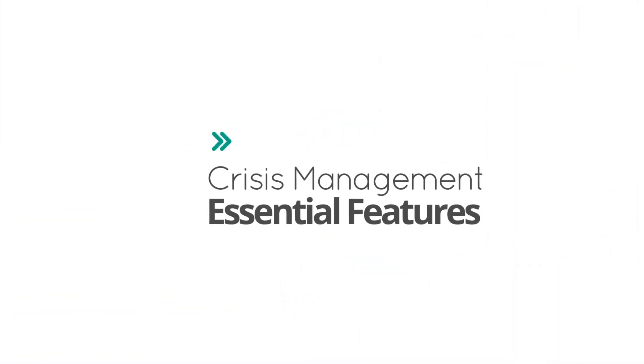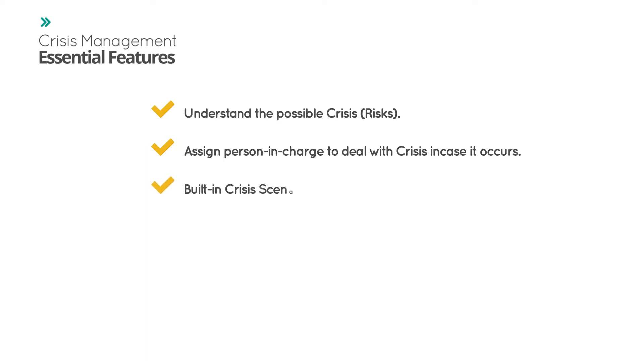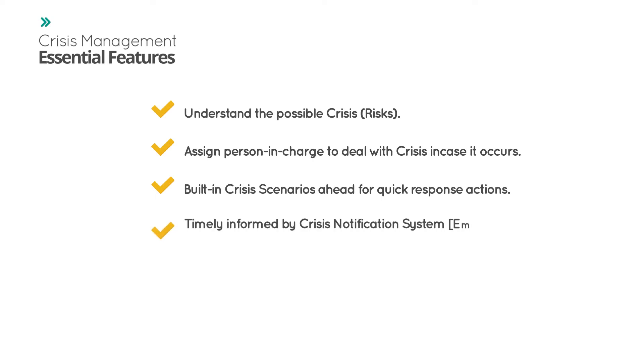Crisis management essential features: Understand the possible crisis and risks. Assign person in charge to deal with crisis in case it occurs. Built-in crisis scenarios ahead for quick response actions. Timely informed by crisis notification system — email, SMS, Apple Push Notification, Google Cloud Message.